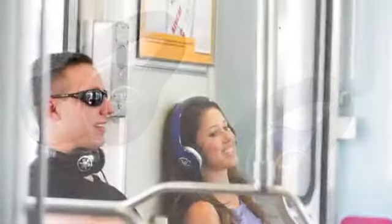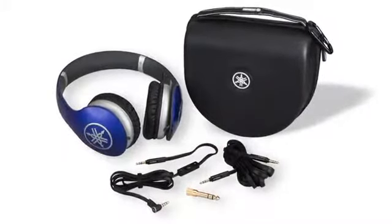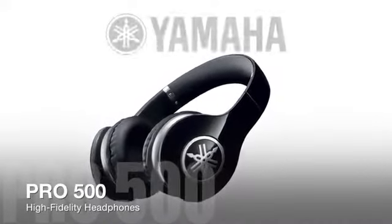Available in either piano black or racing blue, the Pro 500s offer exceptional comfort, powerful styling, and, of course, Yamaha's legendary sound quality — and should be a top choice when considering any high-fidelity, premium-grade, over-the-ear headphone. If you love music, listen to the pros.